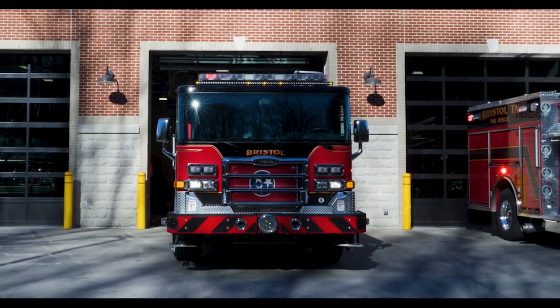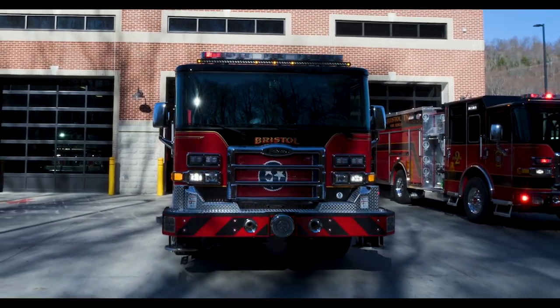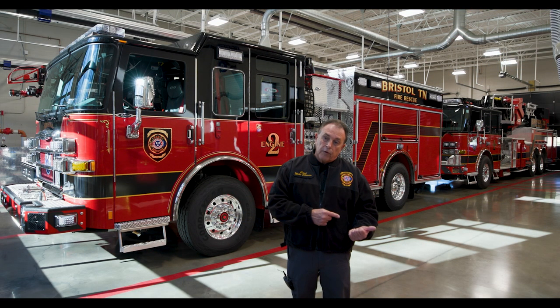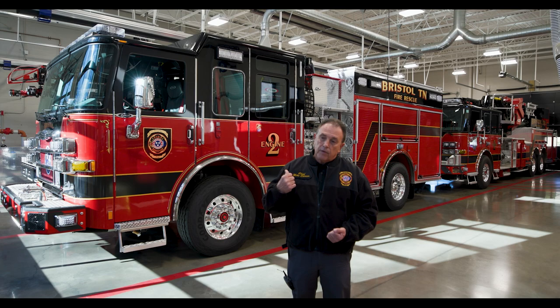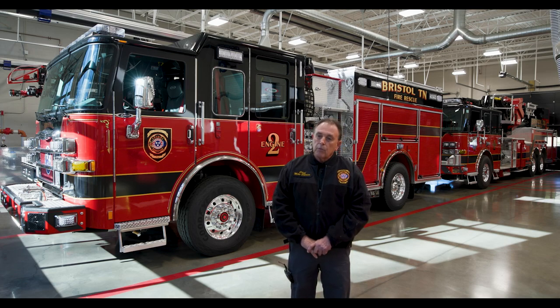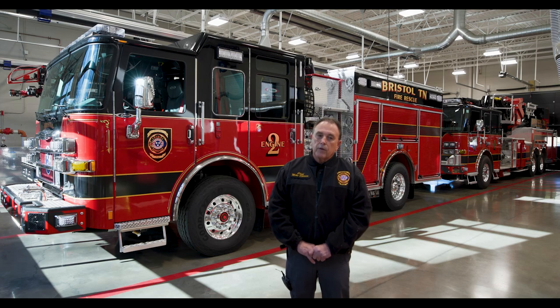The primary response trucks at Station 2 and Station 3 are about 2000–2002 models. They will move to reserve status, and this engine will replace the one at Station 2. We have another engine that's a twin to this one currently in production that we should be receiving in about April. It will go to Station 1, and that 2008-model engine from Station 1 will move to Station 3.